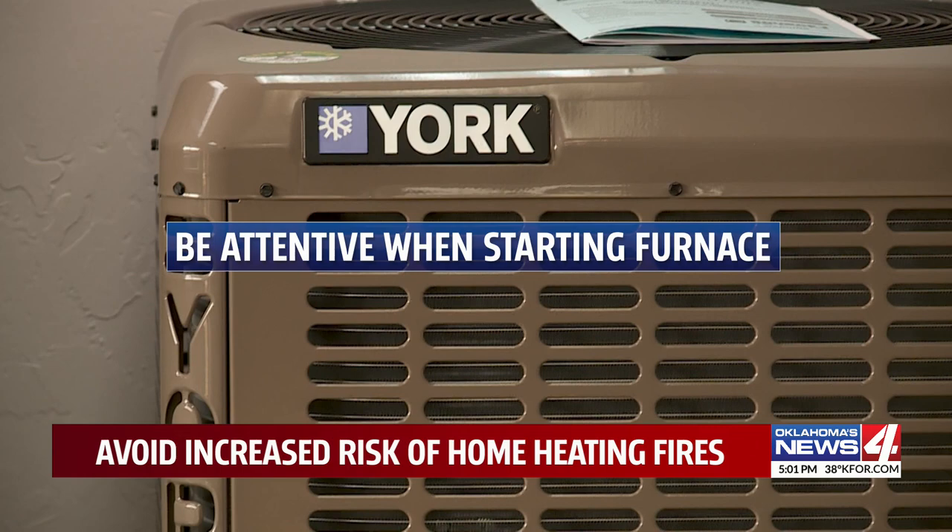So be attentive when starting up your furnace for the first time. Run the heater during the daytime while everybody's awake.